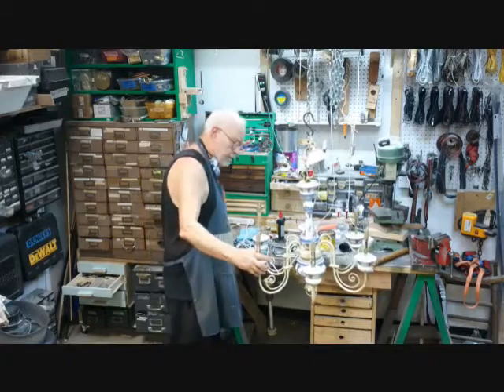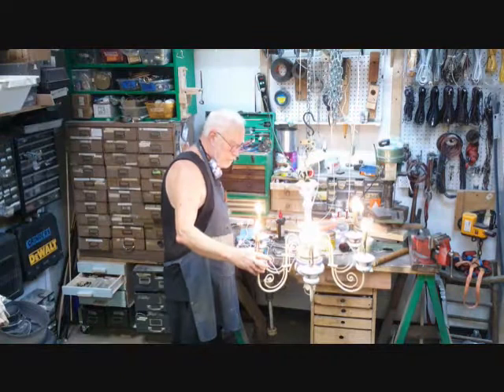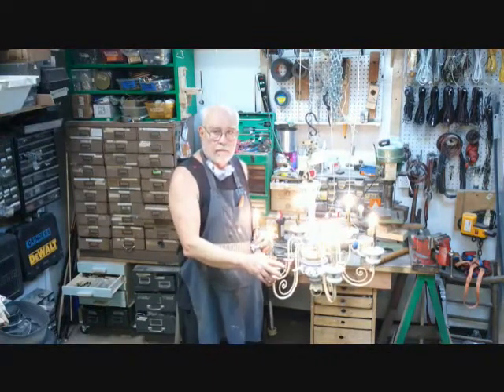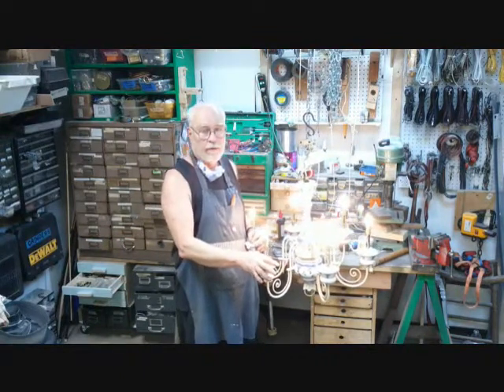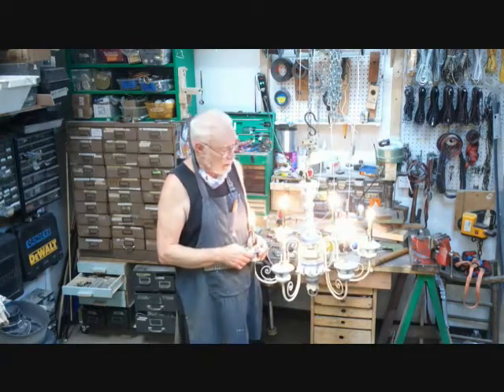This is Bronze Age, director of the Secret Underground Laboratory Recovery and Salvage. I thank you for watching the chandelier where everything that could go wrong did go wrong — but all worked out well in the end. Please like and subscribe, and I'll see you in the next video.